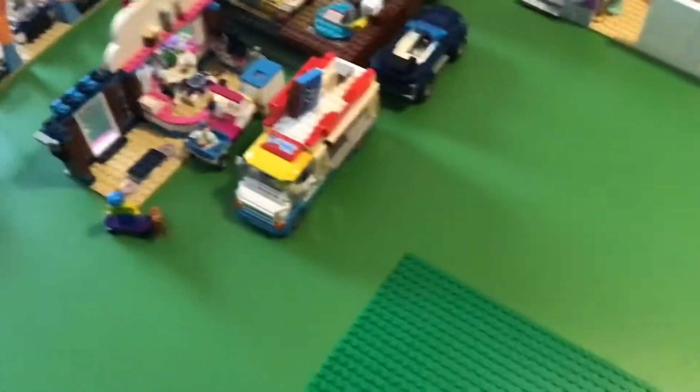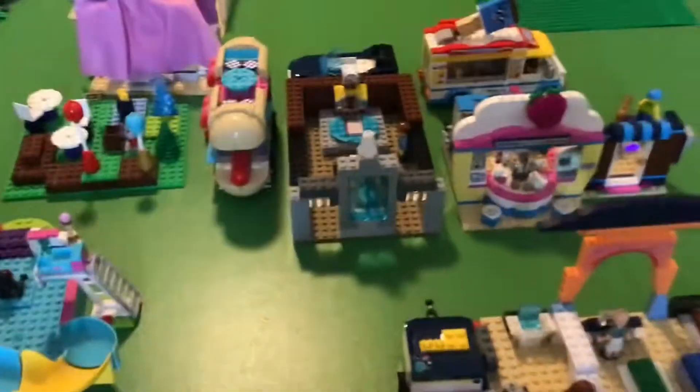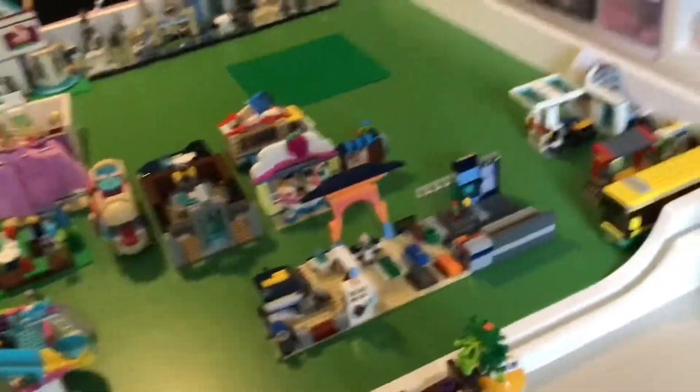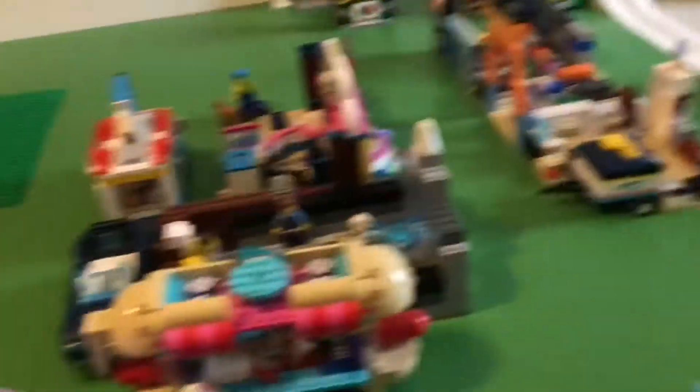And behind it is the ice cream truck, which is owned by the same company as the Cupcake Place. This is the main building of the city. It's in between the Cupcake Cafe and the hot dog truck — that is the town hall. It was built without a set by yours truly. That's the mayor, Tom, and his bodyguard Jeff. That's basically the whole shopping district so far; it will be bigger. Now we're going to go over into the recreation district, marked by this white tree.